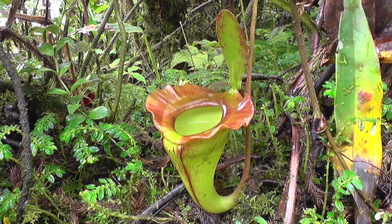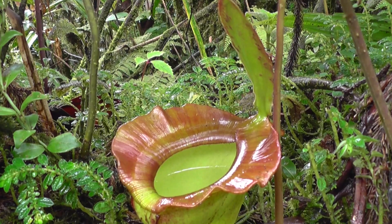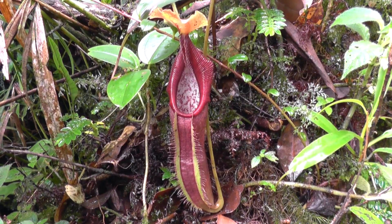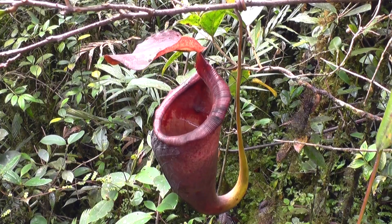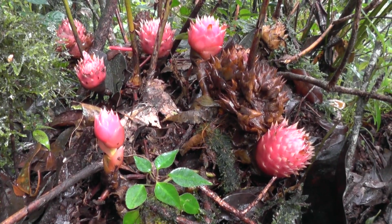We then climb another mountain to see Nepenthes jacquelineae with its bizarre and beautiful peristome rim, and Nepenthes ezumiae, and hybrids between the two. The forest is also full of exquisite gingers.